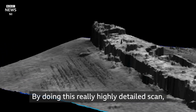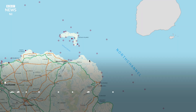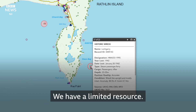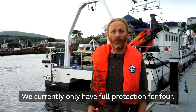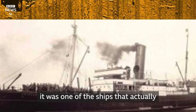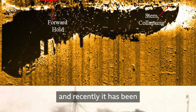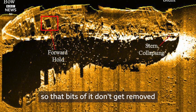By doing this really highly detailed scan, that will allow us to see if anything changes over time. We have a limited resource — we currently only have full protection for four sites. The Loch Garry is very significant because it was one of the ships that actually took part in the Dunkirk evacuations. Recently it has been scheduled for protection so that bits of it don't get removed or damaged.